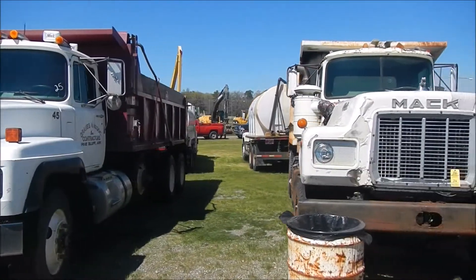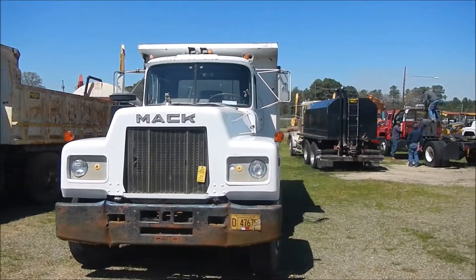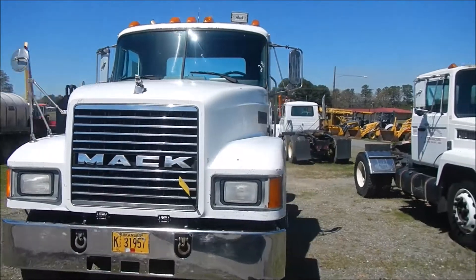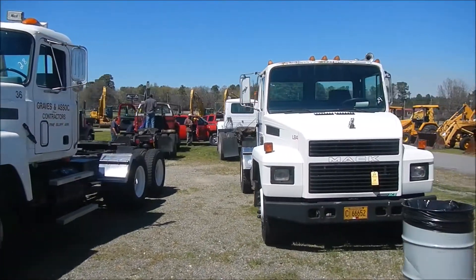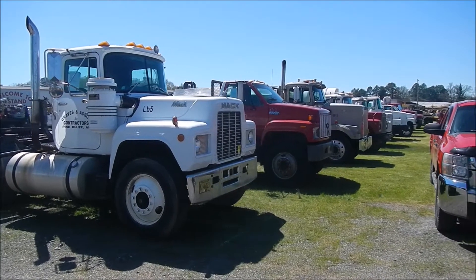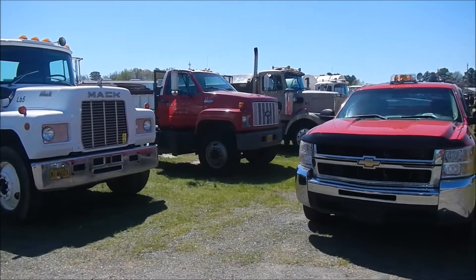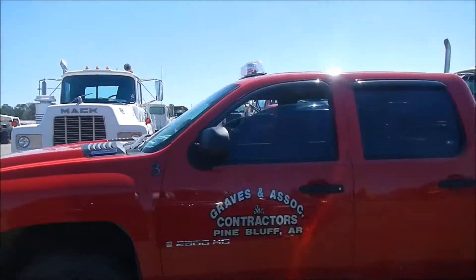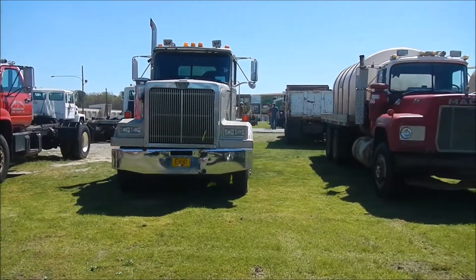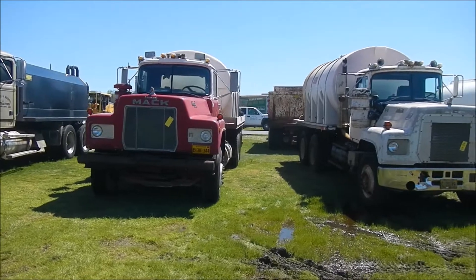We've got a 1979 Mast R model, a 1979 Mast R, a 1990 Mast, a 95 Mast, an 85 Mast, an 85 Mast, an 86 Mast, an 83 Mast, a 95 Mast, a 98 Mast, and a 99 Mast.